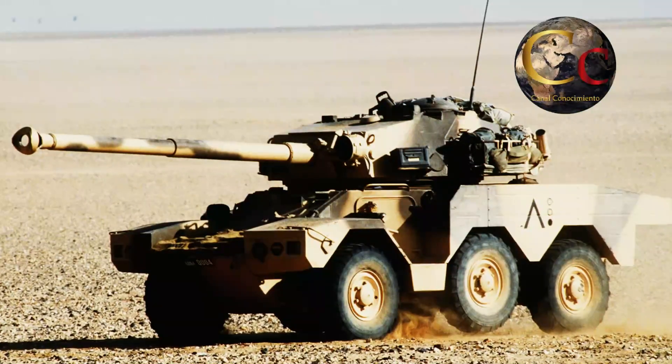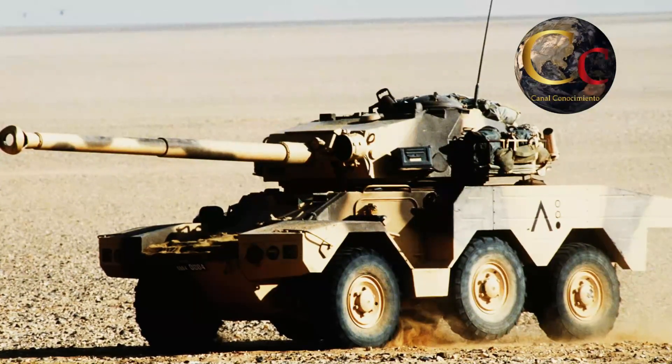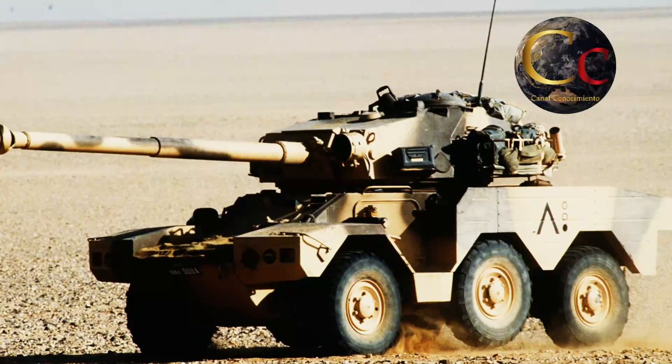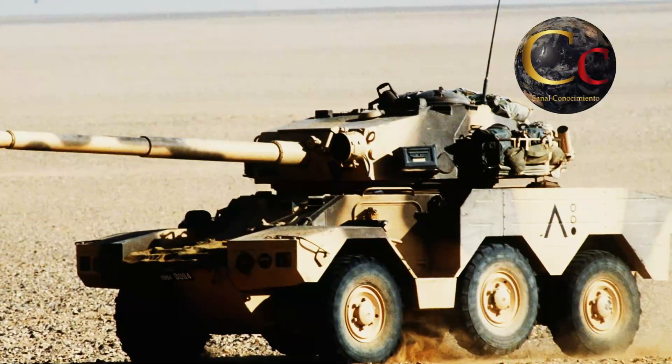Estos blindados demostraron su valía en el campo de batalla bajo la bandera del ejército francés, durante la ahora olvidada pero importantísima Operación Daggett en 1991, que fue parte de la campaña francesa para liberar Kuwait, a la par de la Tormenta del Desierto de los Estados Unidos.